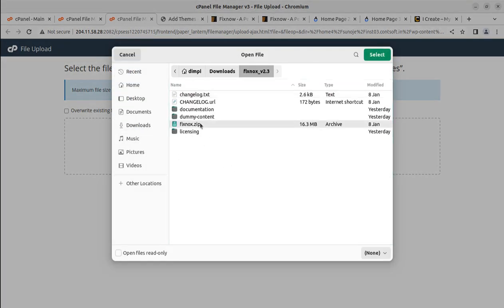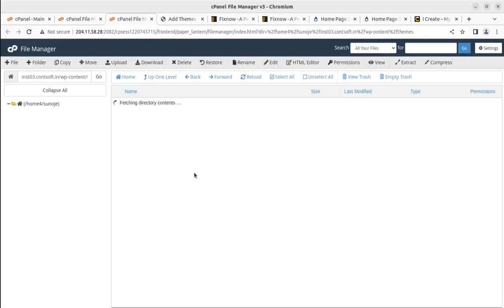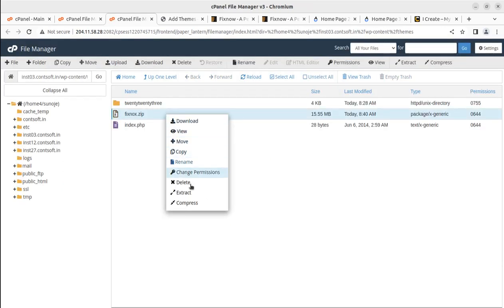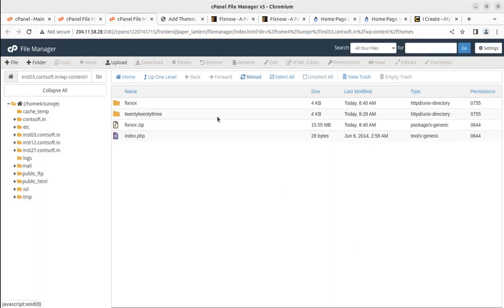We just need to upload the fixknox.zip file — it is the only installable file, at 15.55 MB. It will take only 10–15 seconds to upload depending on your internet speed. We are using a very optimized WordPress hosting, so once the progress bar turns green at 100%, we can go back and extract the uploaded file.